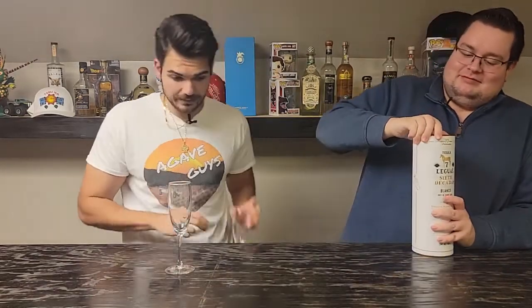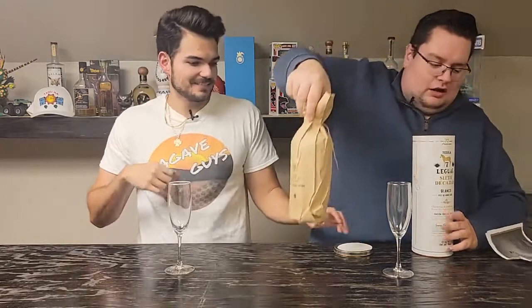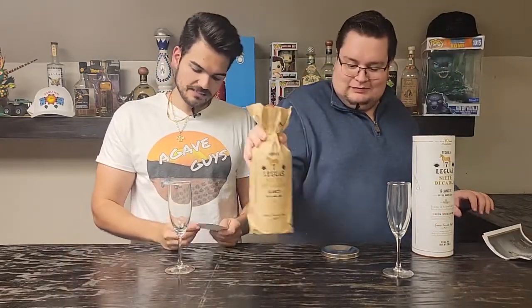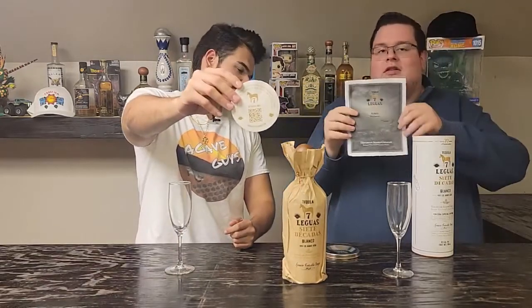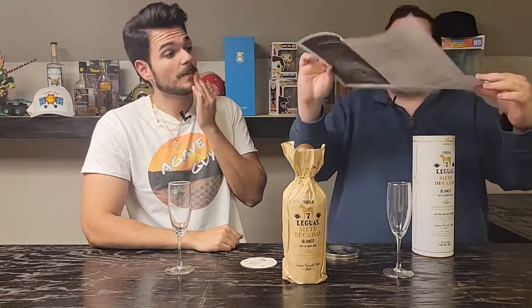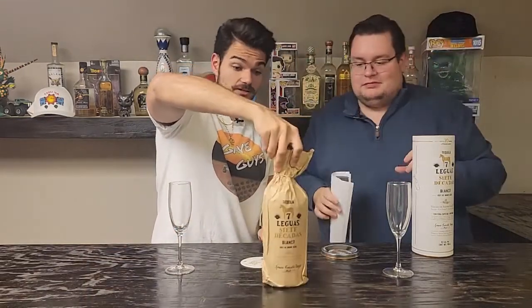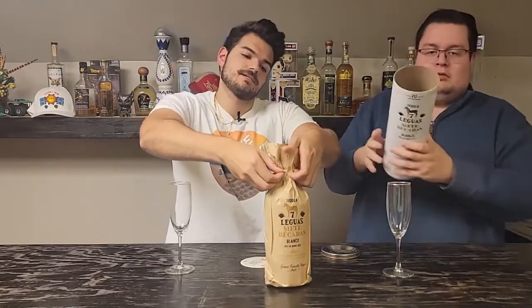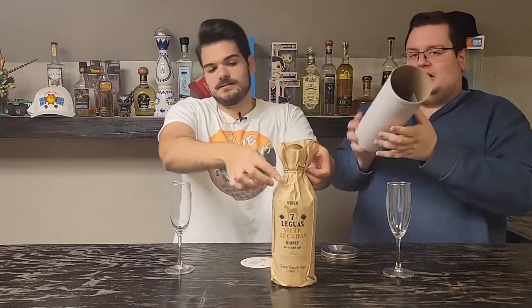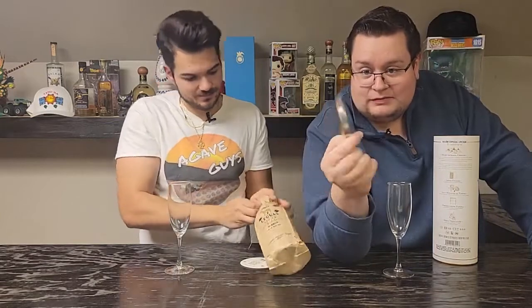It was 2,300 pesos, so roughly around 115 to 120 dollars — I don't know how much the shipping and handling was. It comes with its own brown bag for public drinking. It comes with little things — you scan the QR code and it tells you more about the production details. Cool little pamphlet with pictures.